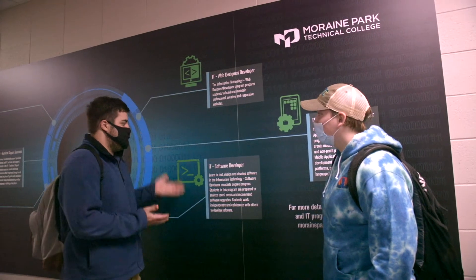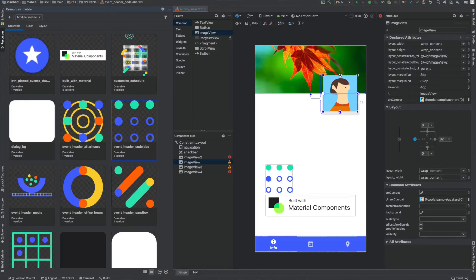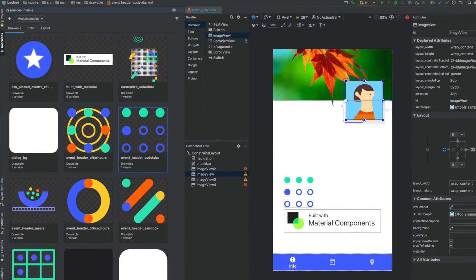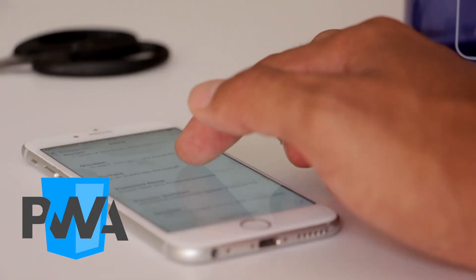In the IT Mobile Apps Program, they're going to learn about jQuery, Progressive Web Apps, they'll learn Kotlin and they'll work with Android Studio. On the Apple side, we stick mostly with using Progressive Web Apps for that.